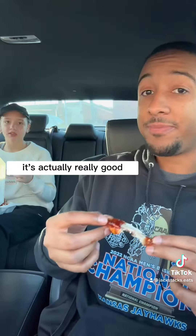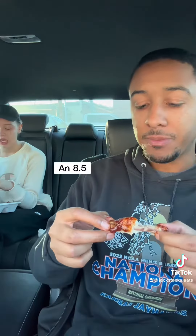The wings are cooked good. It's got a nice crisp on the skin. It's actually really good. If you love honey barbecue, you'll love these wings. What do you rate these? An 8.5. I give these an 8.3.